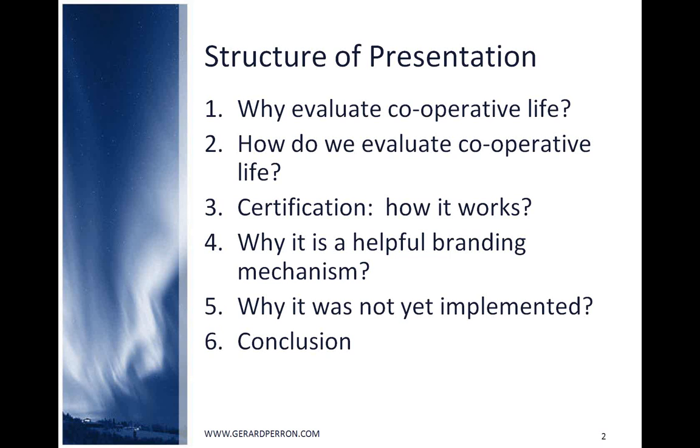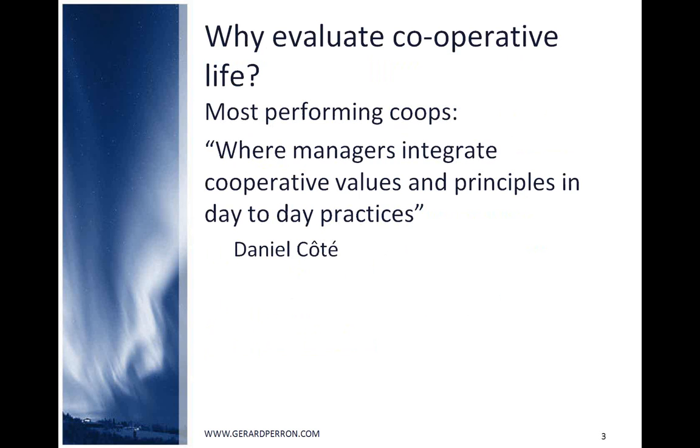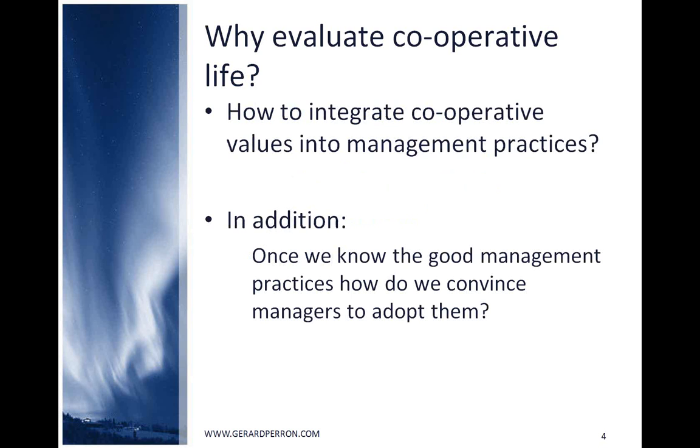Beginning with why we evaluate cooperative life: at the Regional Development Cooperative of Quebec Appalaches, we were convinced with Daniel Coté from HCC Montreal that the most performing co-ops are those where cooperative values and principles of the ICA are integrated into day-to-day practices. In other words, the management practices integrate the co-op principles.